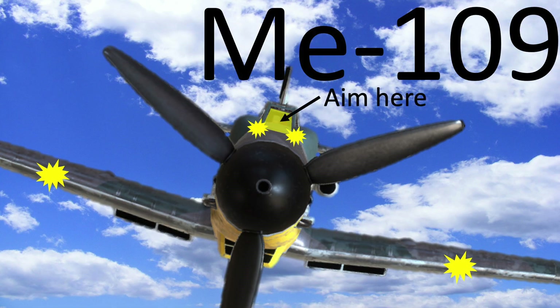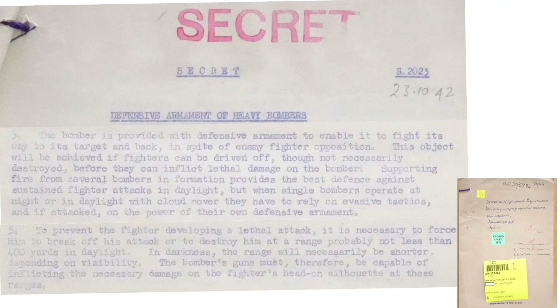Based on this data, the RAF bomber gunner should aim at this shaded zone — it's the only vulnerable area which would cause the fighter to immediately stop the attack. A bomber must be armed enough to fight its way to and from the target. If a fighter breaks off their attack, then this goal has been achieved. Daylight attacks occur while the formation takes advantage of the mutual protective fire of the combat box.